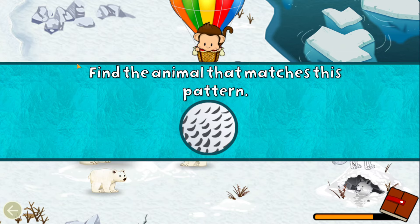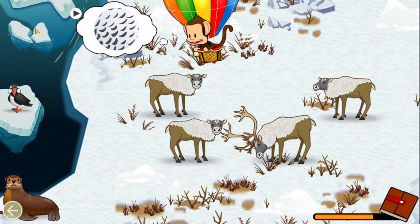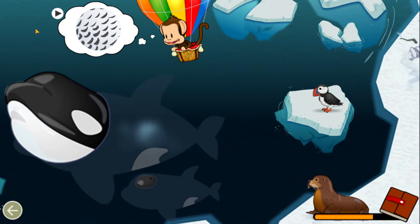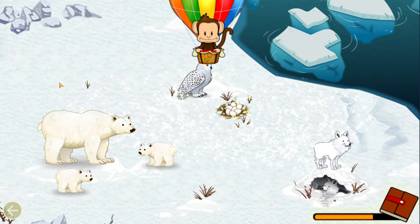Find an animal that matches this pattern. Snowy Owl! Well done!